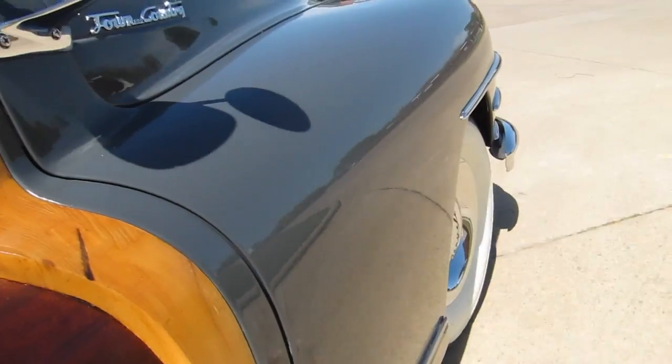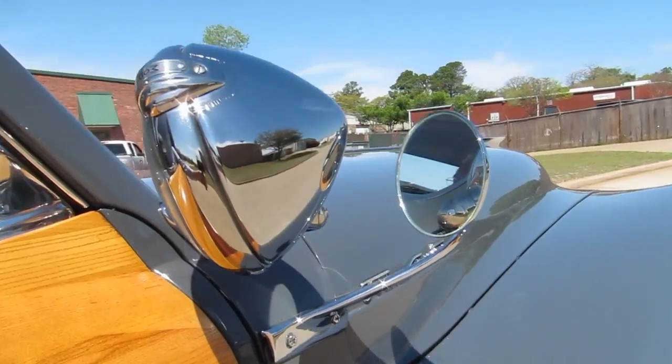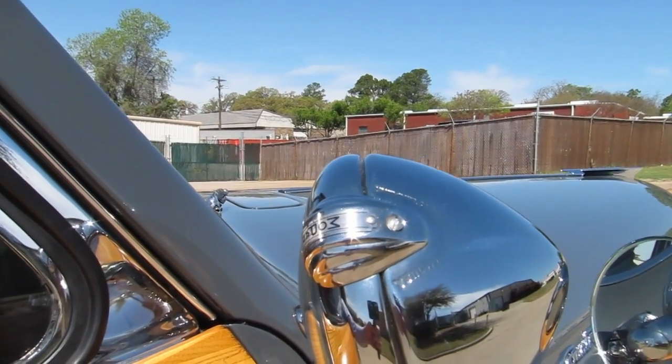Why do they make that? Well, it was primarily for taxi cab service. They could stop, they could pick up their fares. They never had to clutch it. They never had to take it out of gear, shift gears or anything.